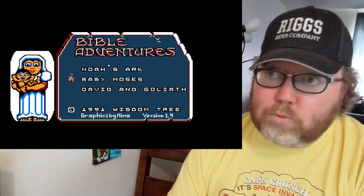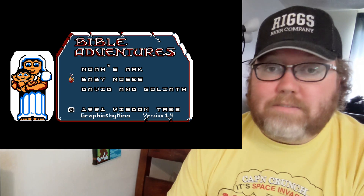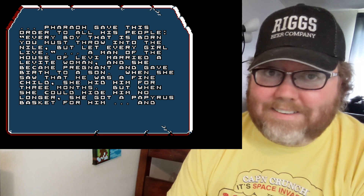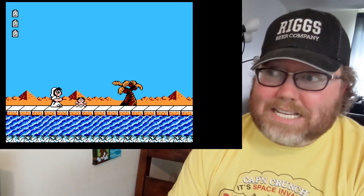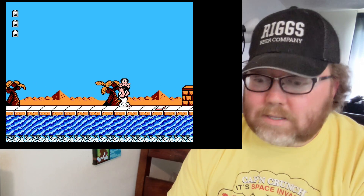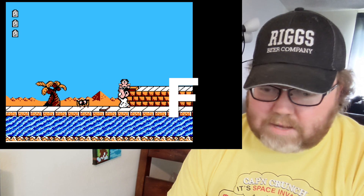Alright, we've got the Wisdom Tree games — those religious games found in Christian bookstores back in the day. We have Bible Adventures, which is a big yikes. You've gotta go around, carry the baby, and take it to safety. When I first saw this game I was like, 'Is this real? This is legit — somebody made this and sold it.' It's straight to the F category on this one.